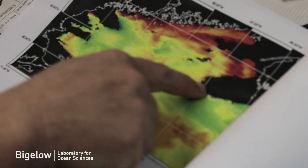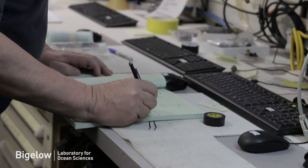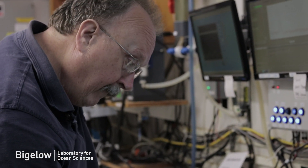We then set about trying to understand what was causing these changes. Our hypothesis is that we have more extremes of weather — more floods and more droughts — and that's washing material into the Gulf of Maine. That material has color to it, like tea, and it absorbs light in the same wavelengths that phytoplankton need to grow and photosynthesize.